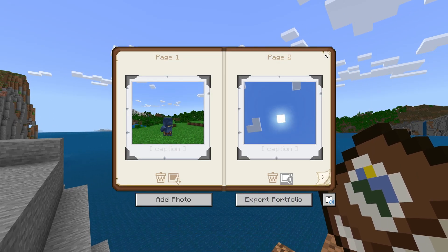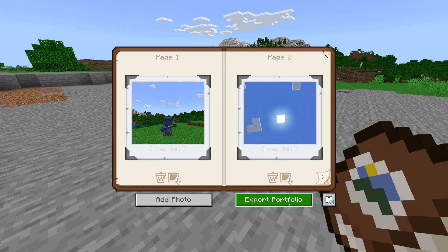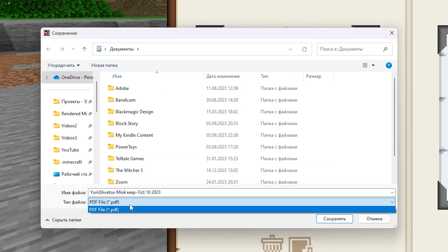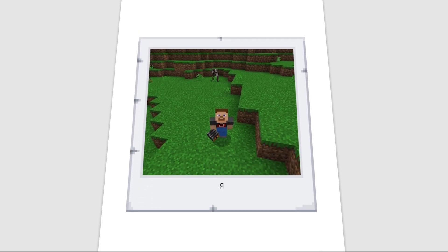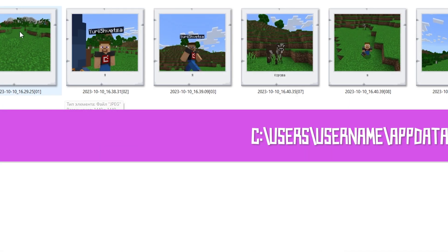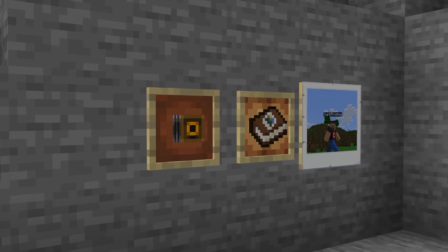A friend can add a shared photo to their own portfolio using a special button. The only strange thing is exporting the portfolio – after clicking on it, the game offers to choose where to export, but only in PDF format. Previously it was an archive with pictures in JPEG format. In the end you get a file where you can see all the pictures. In my opinion, the camera, portfolio, and photos are great things that should migrate to the full version of the game.